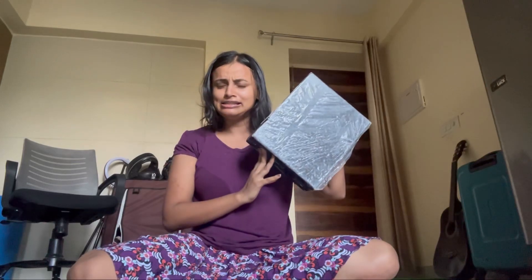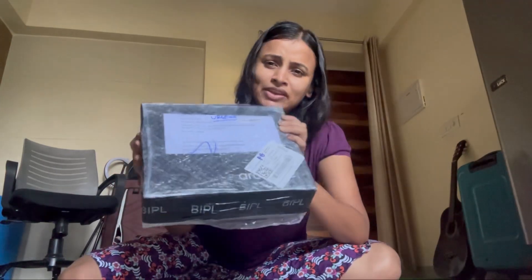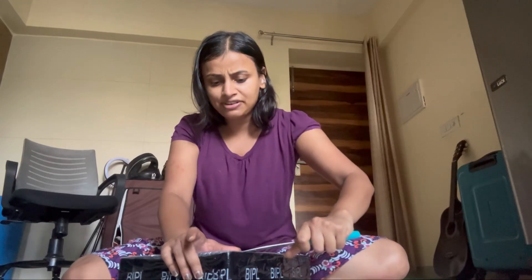Hi everyone, so today we are not going to do anything knowledge-related or anything related to companies hiring. My company has just sent this box and I'm not aware what it has in it. So if you look at it, this is a box shared to me by my company called AXA. I hope it's visible. I work at AXA, which is a data company — they provide data solutions and CRM solutions as well. So this is the box and I'm just going to unpack it and see what it has in it.